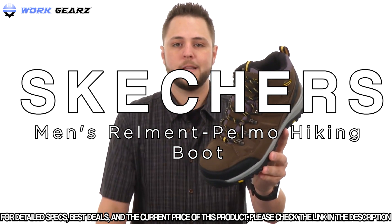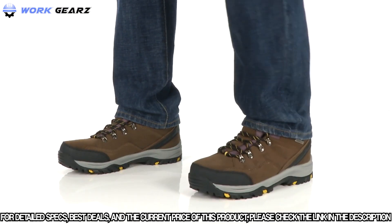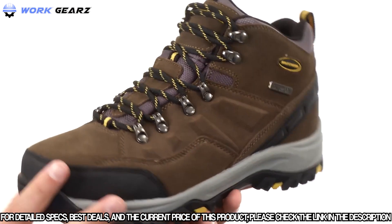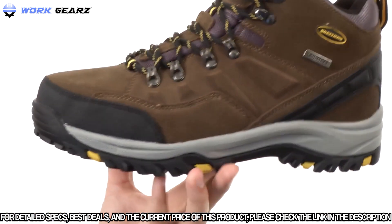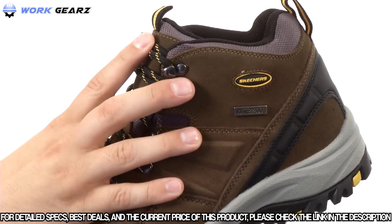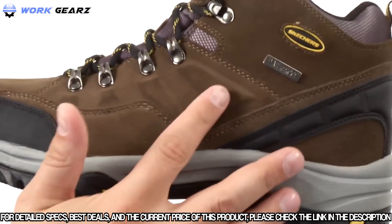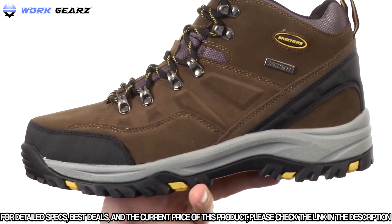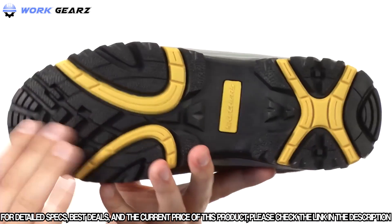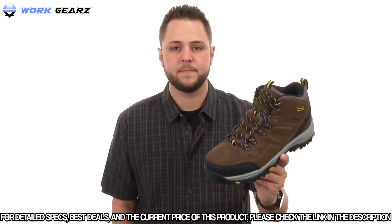The Skechers boots feature a combination leather and synthetic upper with a reinforced toe area for protection and a lace-up closure with metal hardware. The waterproof design has a comfortably padded collar and memory foam footbed for all-day comfort. A durable rubber outsole on the bottom ensures your feet stay comfortable whether you're working all day or out on the trail.